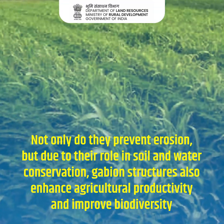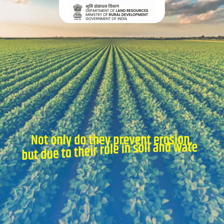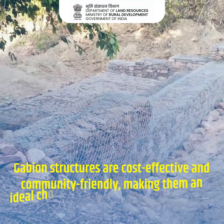Gabion Structures also enhance agricultural productivity and improve biodiversity. Gabion Structures are cost effective and community friendly, making them an ideal choice for sustainable development.